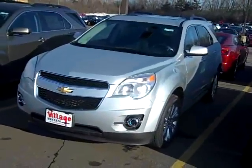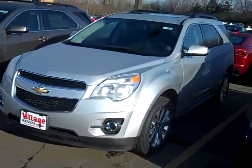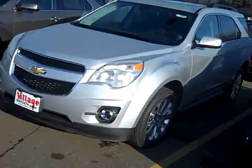Hi, John Waters, Internet Manager over at Village Chevrolet in Wyzetta. Here I've got a brand new 2010 all-wheel drive, 2LT trim level, Chevy Equinox.